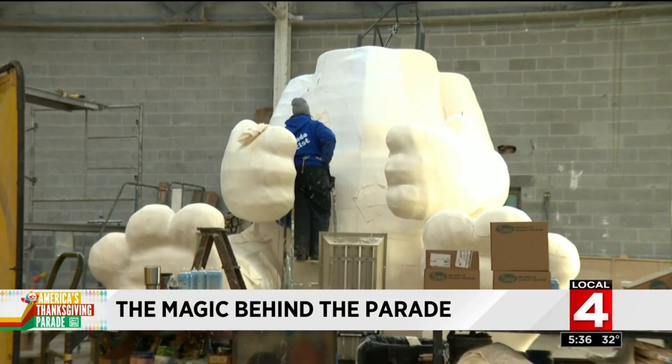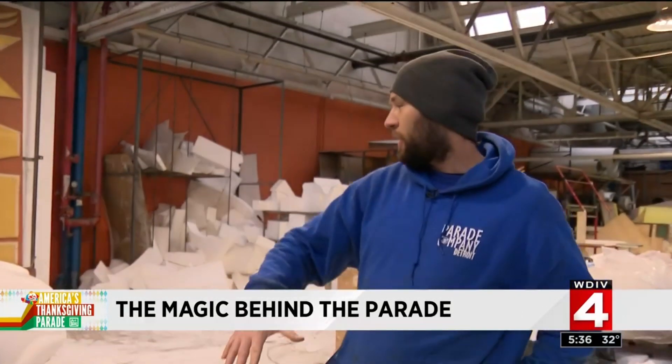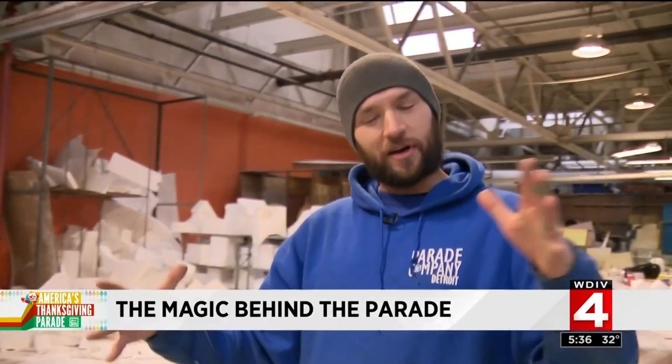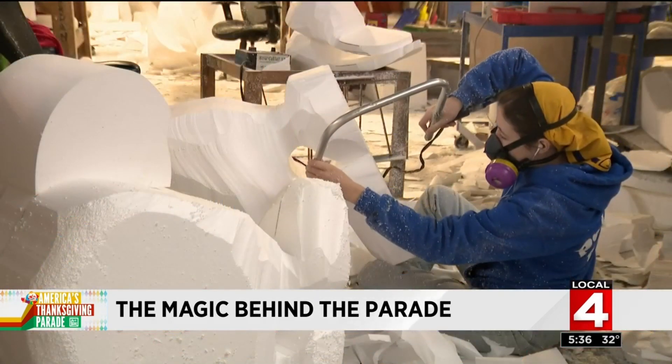The magic that you actually see — the animals, characters, pretty much everything on the floats — starts with foam. We get these four-foot by twelve-foot pieces of foam, and it's up to the artists to figure out how to stack them in just the right way, to be efficient with material use, and ultimately end up with something like this.